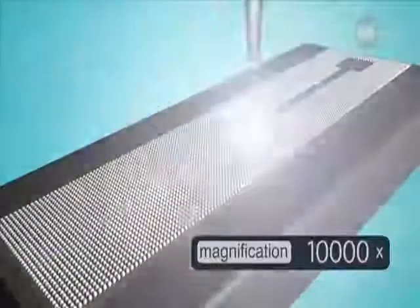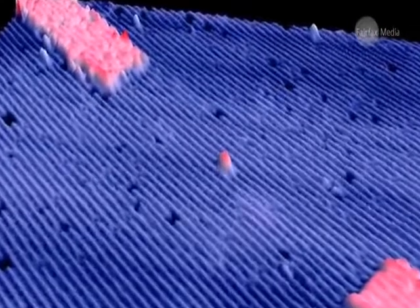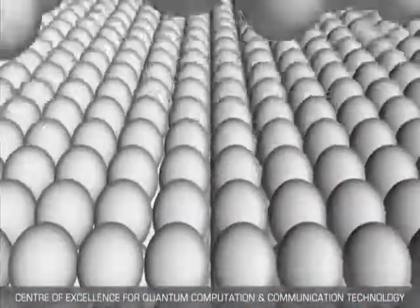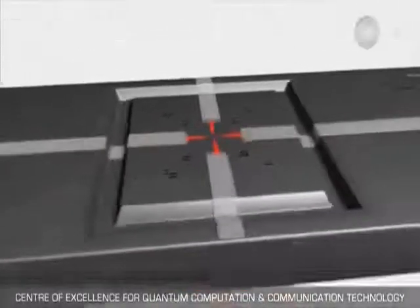This is the key step — making that first individual atom device using a technique that would allow you to scale it up, putting lots of single atom devices together towards making essentially a full-scale computer in the long term. The beauty of the UNSW device is that it's encased in silicon, a thoroughly researched material commonly used by industry, which opens up the possibilities for future manufacturing.